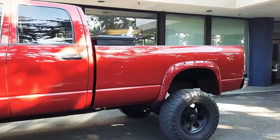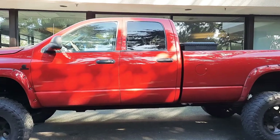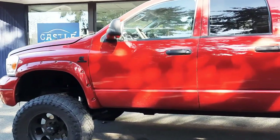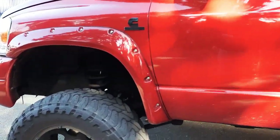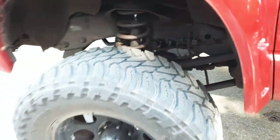Just give me a call or text for further details. Like I said, this thing is frankly a unicorn. You don't see too many 5.9 liters with these kind of miles on them anymore, especially the long bed.